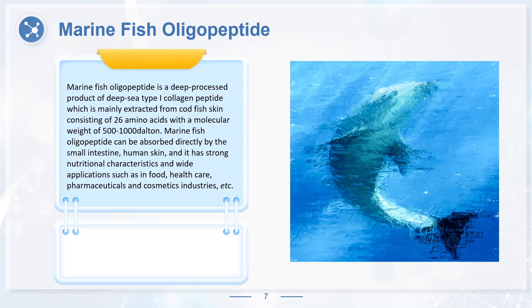Marine fish oligopeptide is a deep processed product of deep-sea type high collagen peptide, mainly extracted from cod fish skin, consisting of 26 amino acids with a molecular weight of 500 to 1000 Dalton. Marine fish oligopeptide can be absorbed directly by the small intestine and human skin, and it has strong nutritional characteristics and wide applications such as in food, healthcare, pharmaceuticals and cosmetics industries.